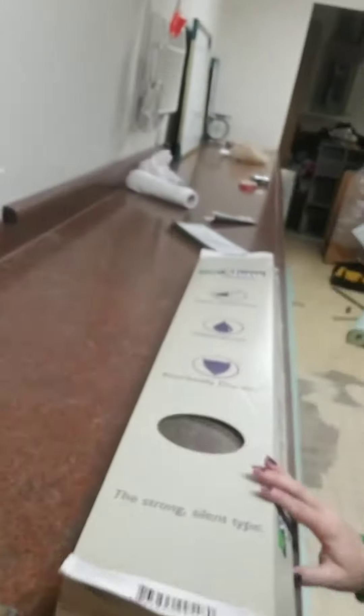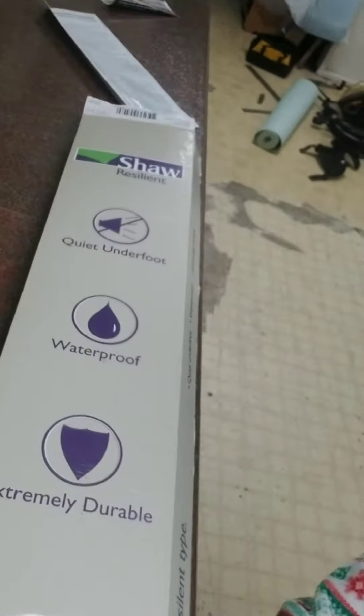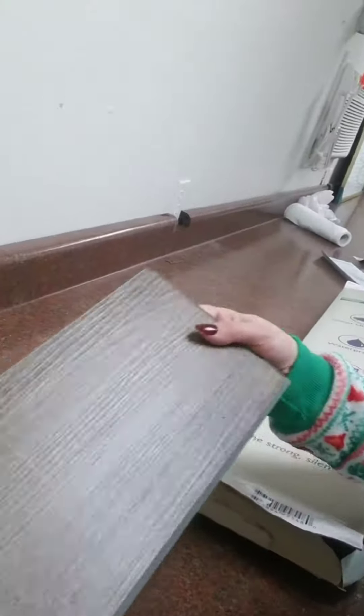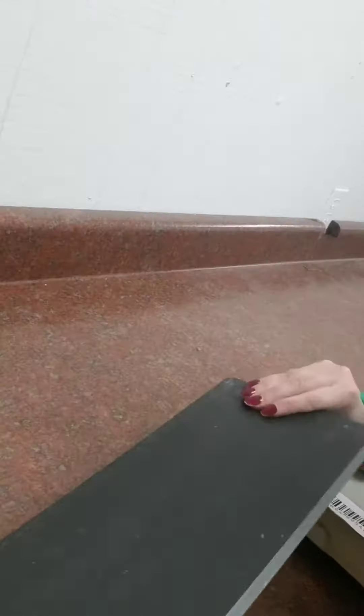We have this new vinyl flooring — it's really flexible. It's Shaw brand. Here's the color we're going with: something neutral and fun and flexible. So we're putting that down over this crappy old floor.